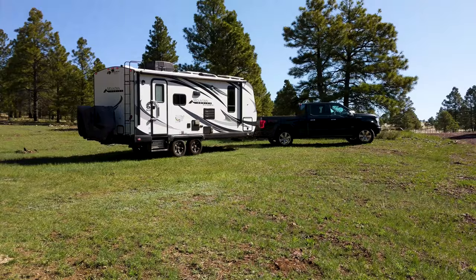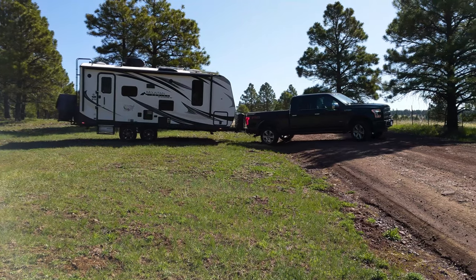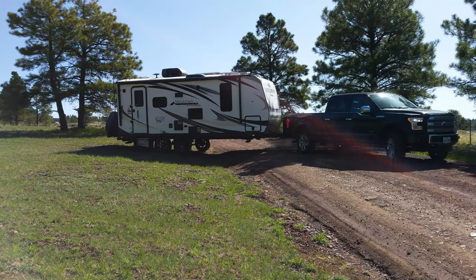We're leaving our boondocking spot at A1 Mountain Road near Flagstaff and heading further east along Route 66 to Petrified Forest National Park.